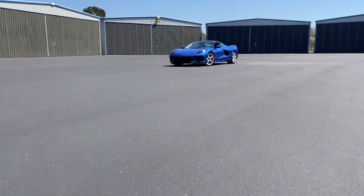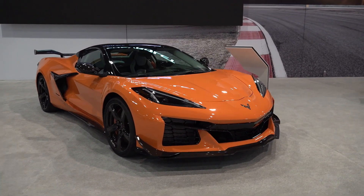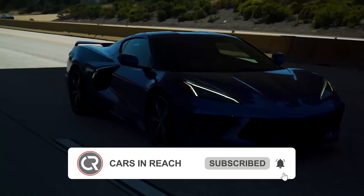What are your thoughts on these increased power boosts? Kindly respond in the comments section. Don't forget to like the video and subscribe to the channel, as well as turn on the notification bell. See you in the next video!